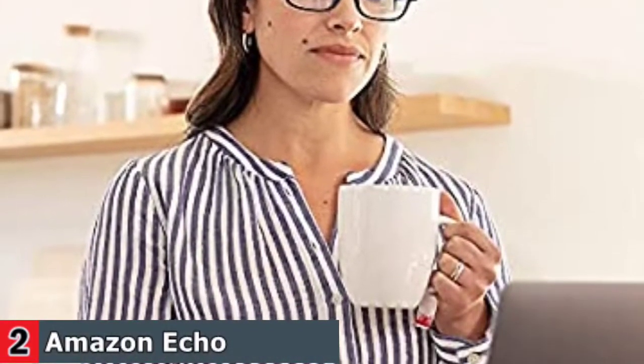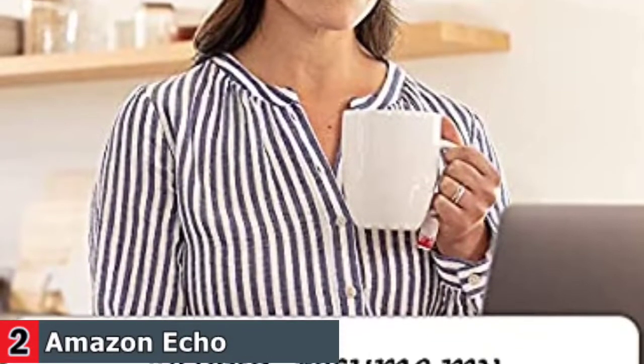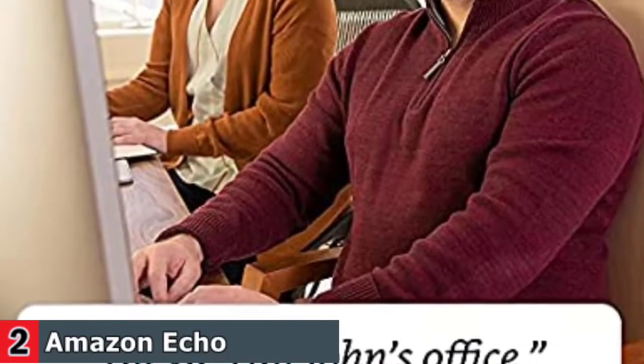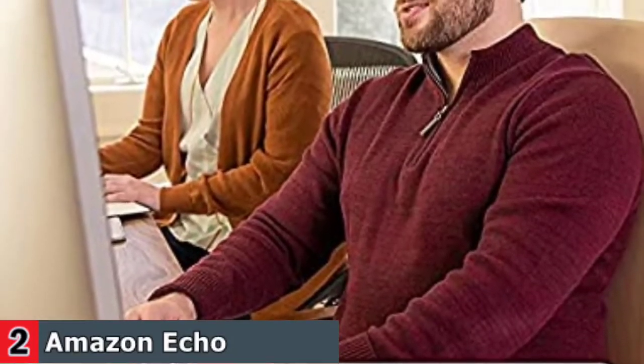Use them to listen to audio entertainment, control your smart home, stay productive and organized, and communicate hands-free. Open-ear audio directs sound to your ears, letting you discreetly access Alexa. You can choose to have Echo Frames automatically adjust the volume based on the noise level of your environment before audio plays. With your ears uncovered, you'll be able to hear without blocking out the world around you.